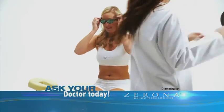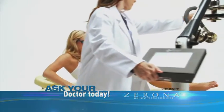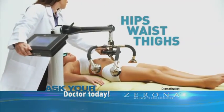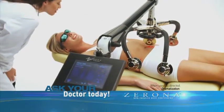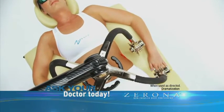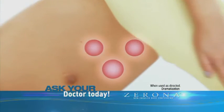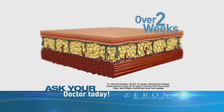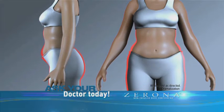Introducing Xerona — this revolutionary FDA-cleared laser treatment that can take inches of fat away from your hips, waist, and thighs without surgery, pain, or recovery time. Xerona's clinically proven technology utilizes a painless cold laser to empty your fat cells and restore them to a smaller size. With Xerona, results can be seen in as little as two weeks.